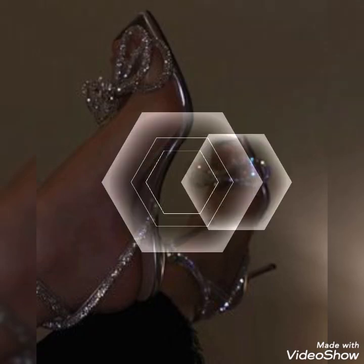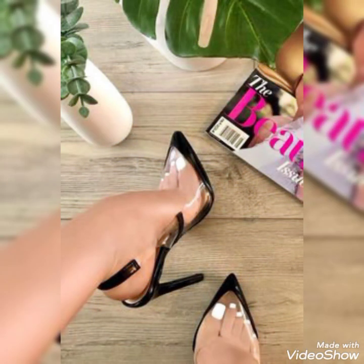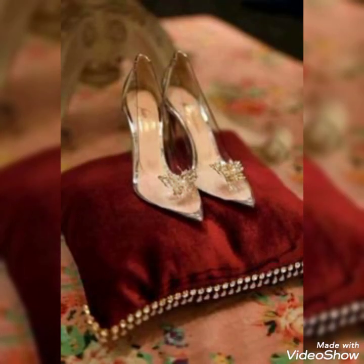Hello friends, welcome to my channel Fashion More. How are you friends? Hopefully you are in fine and generous condition for health. Today I will talk about the most demanding, super gorgeous and fabulous high heels stiletto shoes for women.